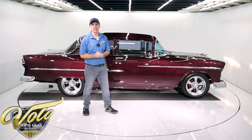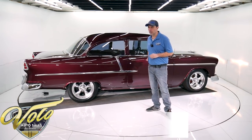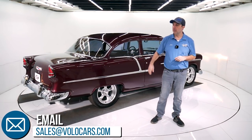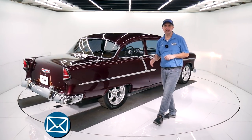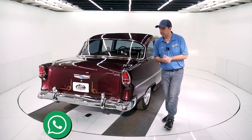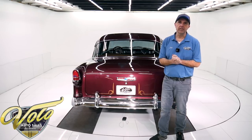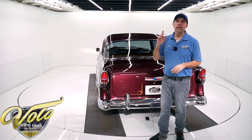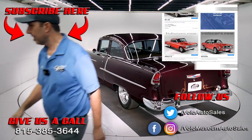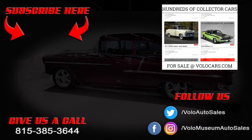Quality is high. Checks all the boxes. Go to volocars.com — that's where you get all the specs. There'll be photos of the underside and plenty of ways to contact us. I have a staff of people that can help answer any questions and walk you through the process. We have shipping and financing. Also, take a second and subscribe to our YouTube channel — you'll be notified as we make videos and see them first. Thanks to everyone that's been watching. Stay tuned, there's a lot more to come. Thank you.